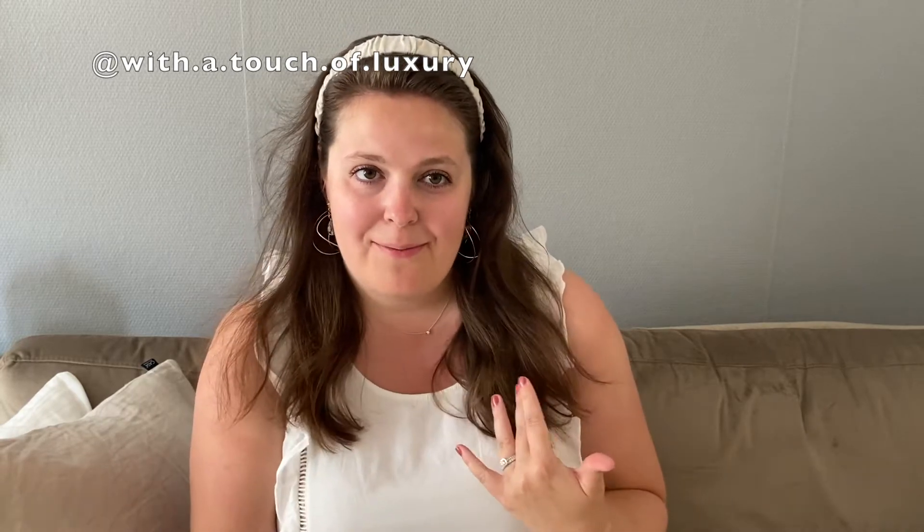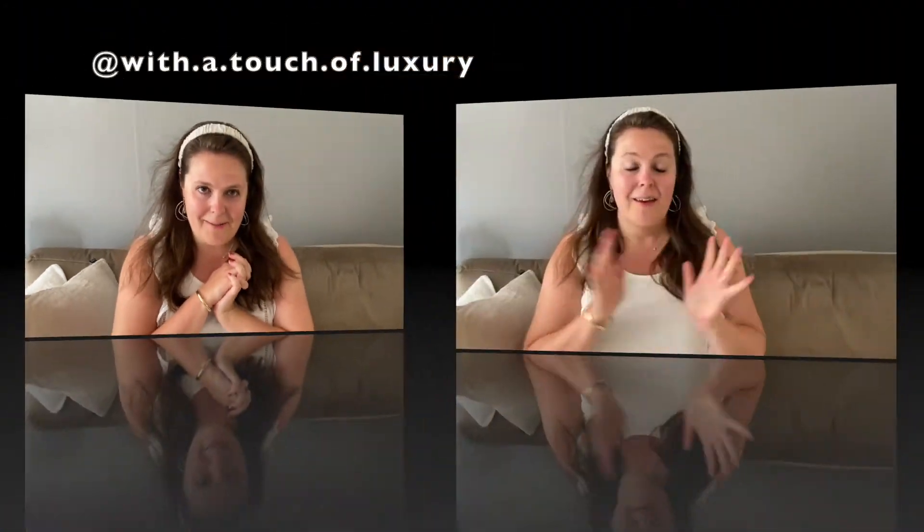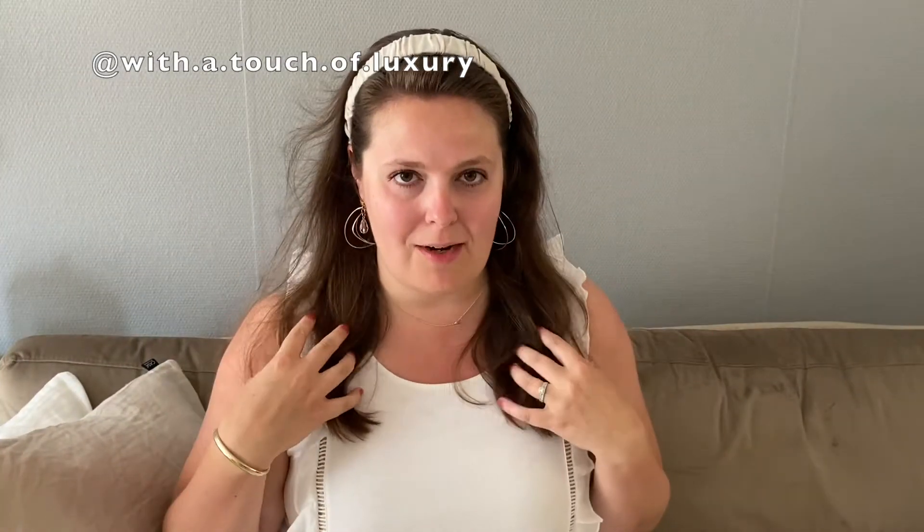Hey guys, welcome to my channel. My name is Paula and on this platform we discuss design and fashion, luxury and lifestyle, but in a more practical and sensible way.